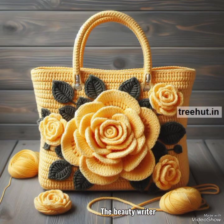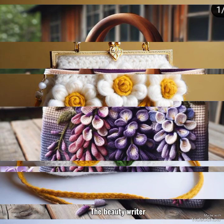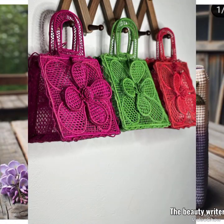Guys, enjoy my unique new best videos — most beautiful and latest new fancy handbag designs and shoulder bag designs. Trying to bring you unique new best collections and most beautiful best images.